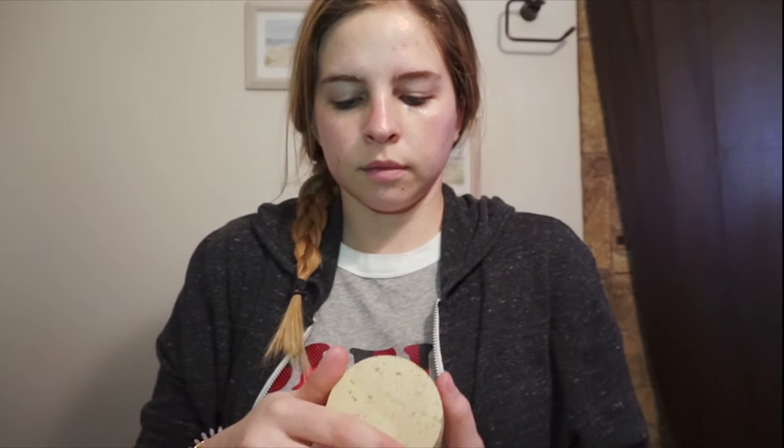Next, I'm going in with my Jouer Daily Repair Treatment Oil. I just put one little drop on my hand and I dab it all over my face, making sure that I'm kind of tickling my skin so it's not staying on my fingers and is just getting all on my face. I only use a little amount, so you want to make sure it's really getting in there.